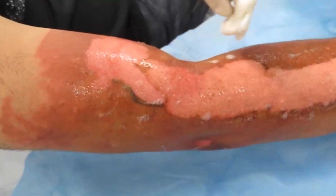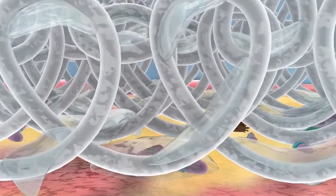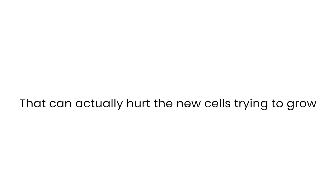Cleaning a wound sounds basic — like brushing your teeth or washing your hands — but it's actually one of the most important and most misunderstood parts of wound care. When we clean a wound, we're not just washing away dirt. We're clearing out bacteria, bits of dead tissue, and fluid that might slow healing. But too much scrubbing or too harsh a product can actually hurt the new cells trying to grow. Therefore, we need to be gentle and smart, not aggressive.